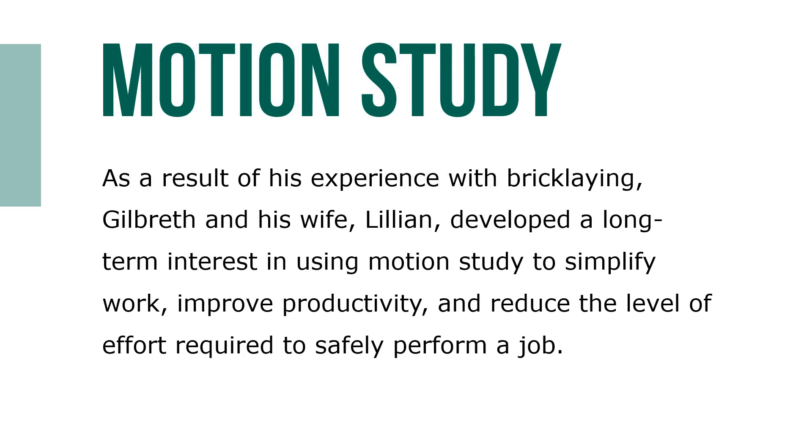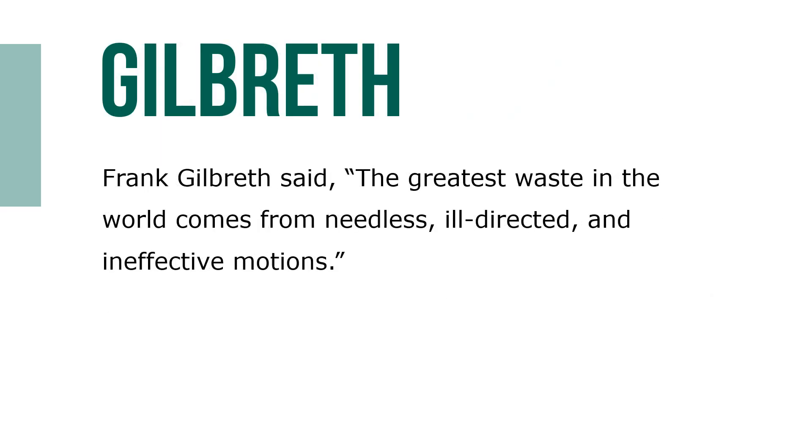As a result of his experience with bricklaying, Gilbreth and his wife Lillian developed a long-term interest in using motion study to simplify work, improve productivity, and reduce the level of effort required to safely perform a job. Indeed, Frank Gilbreth said the greatest waste in the world comes from needless, ill-directed, and ineffective motions.